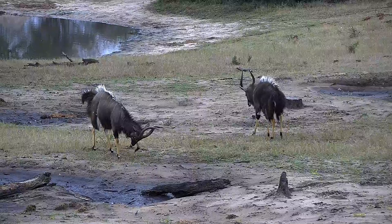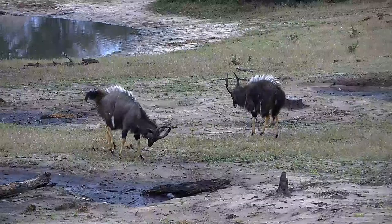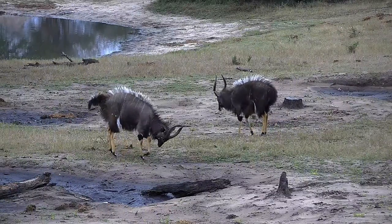A remarkable sighting of one of southern Africa's most beautiful antelope species, showing off for the cameras.